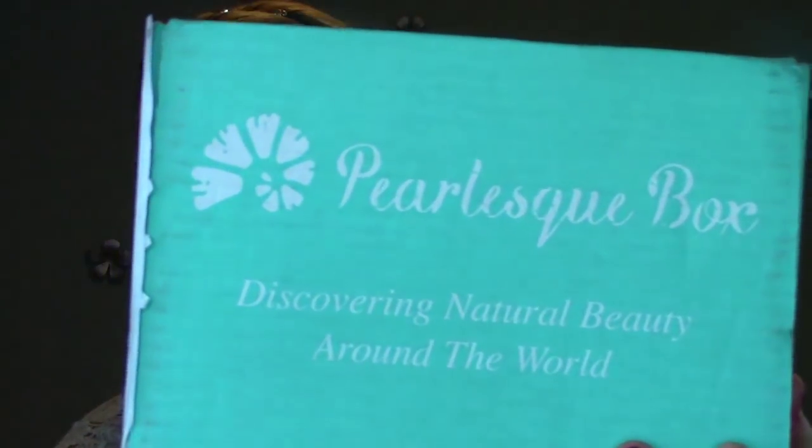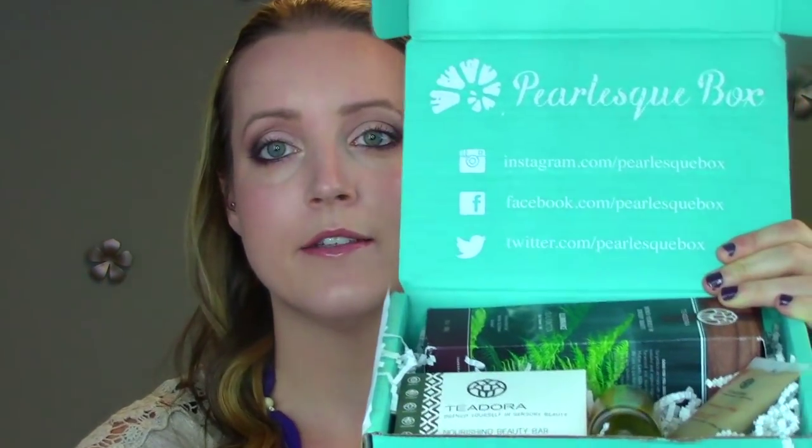Moving on to more pampering products - skincare, makeup, fragrances, and all that. I think most moms are into skincare, and if they're not, they're going to be as they start aging. I've come across this really nice box - it's a subscription service called the Pearlesque Box. It says 'Discovering natural beauty around the world.' You could buy one month for somebody or a couple of months. What I love about it in particular is that everything in it is all natural skincare. They select one region each month and deliver all the products from that line.